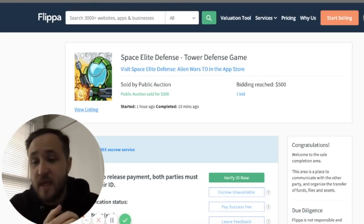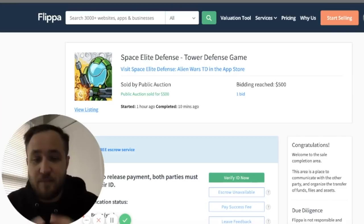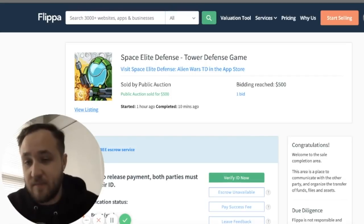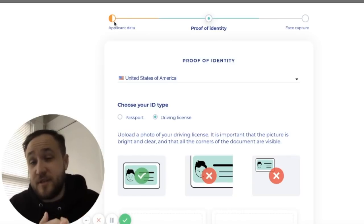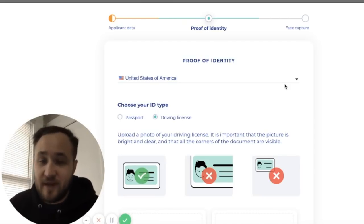The first step is placing your bid and getting it accepted. This one was $500 — it completed 10 minutes ago. I was messaging with the owner on Flippa going back and forth, and PayPal was giving me trouble, so we decided to go through Flippa Escrow. This effectively allows the buyer and seller to converge on the sales completion page, both going through KYC — Know Your Customer — submitting identification so that Flippa can verify both parties and ensure compliance. This first screen is your application data, and you'll need to show proof of identity such as a passport or driver's license.